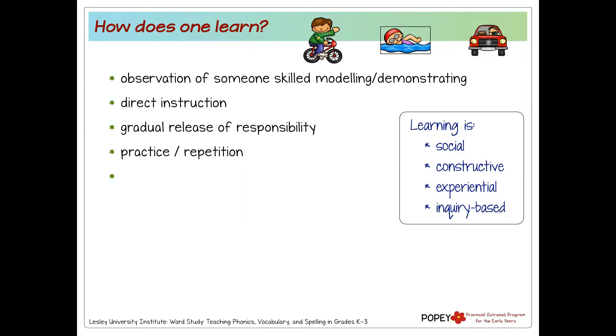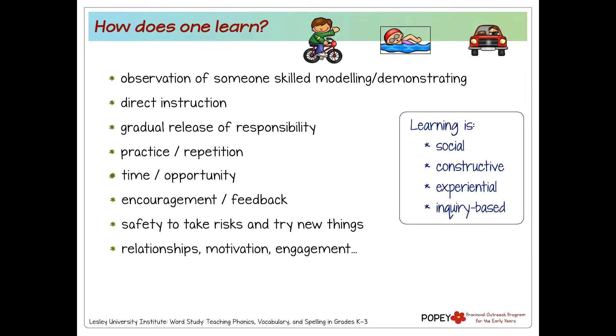So: observing someone's skill, seeing a model or demonstration of what the activity looks like, sometimes direct instruction. A lot of you alluded to that gradual release of responsibility — we don't just get thrown in the deep end right at the start. Practice and repetition are so important — having the time and opportunity to do it at a pace that works for us. We all talked about encouragement, feedback, safety to take risks, the relationships and who we're learning with. And are we motivated and engaged? I was really motivated to learn to drive because it was going to give me independence and freedom.